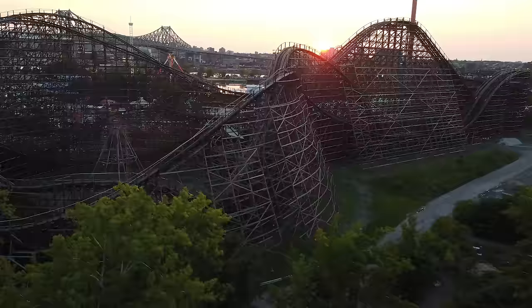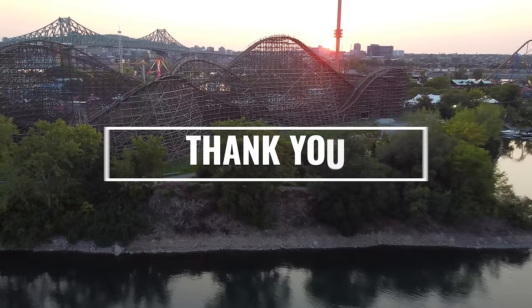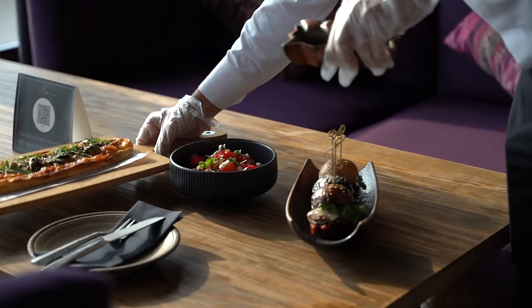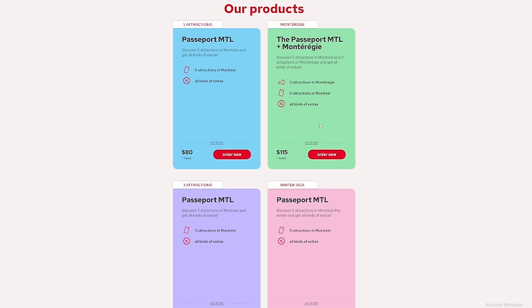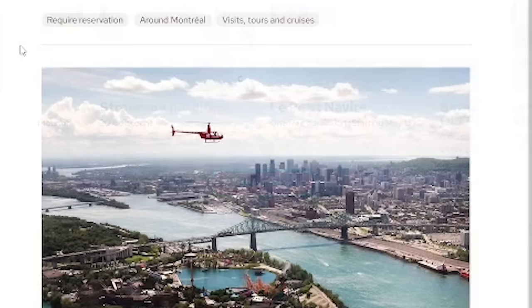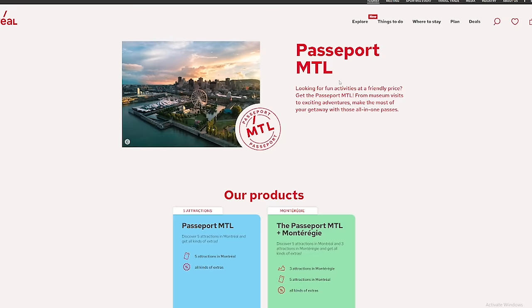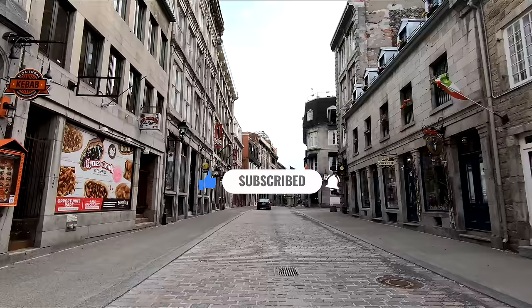Before we continue with the top 30 attractions, I'd like to point you toward some cost savings when booking paid activities, as traveling can become quite expensive. Simply go online to visit the Passport Montreal website to buy a combination of three or five paid activities in the city. Bundling your purchases together results in a lower overall cost compared to buying tickets individually. Be sure to make reservations where necessary as specified by the activity organizers. If you're liking the information, be sure to hit like, subscribe, and the bell notification. With that said, let's get back to the top 30 list.